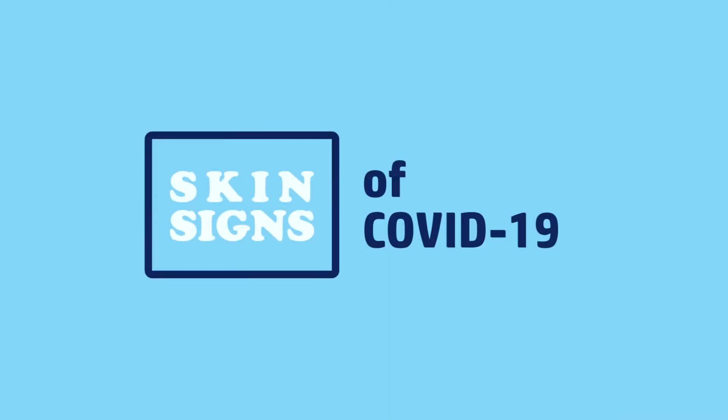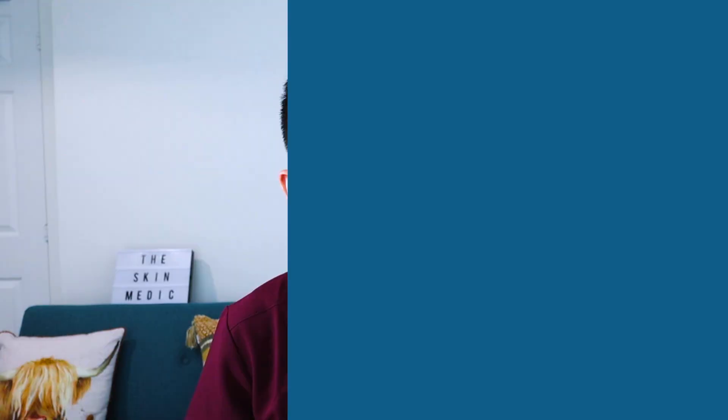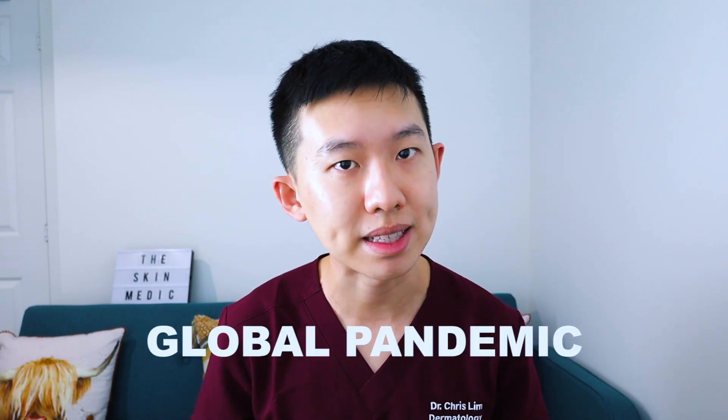Hi friends! In this video, we're going to explore some of the skin signs you can get with COVID-19 infection. I'm pretty sure everyone knows about COVID-19 infection, but if you don't, you're probably living under a rock. In summary, COVID-19 is a very serious viral respiratory infection that has affected people worldwide to the point that the WHO has classified it as a global pandemic. This virus was originally recognised in Wuhan, China in December 2019, and since then we have seen skin signs associated with this condition.